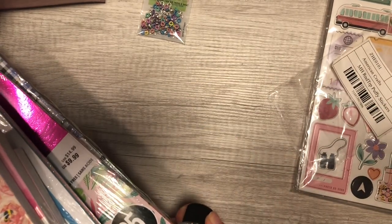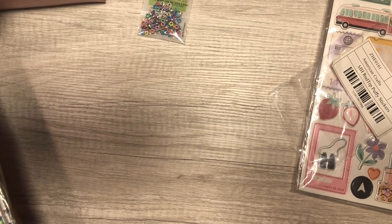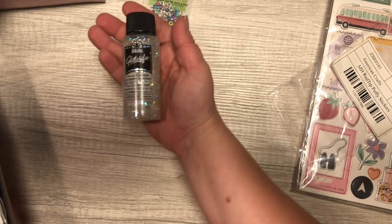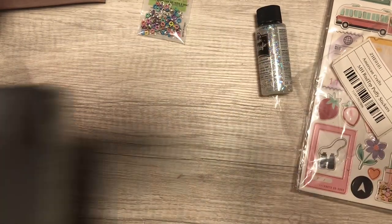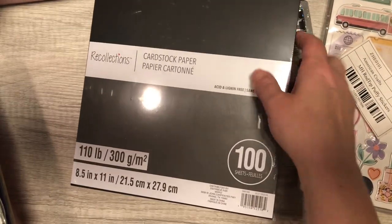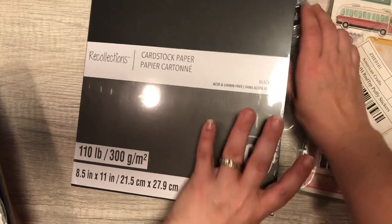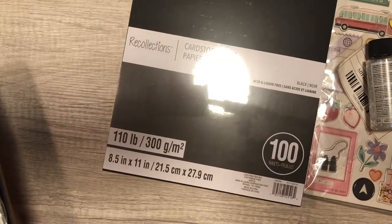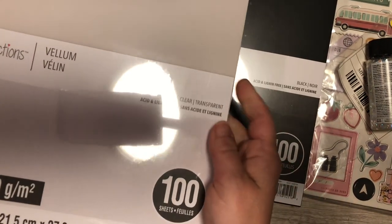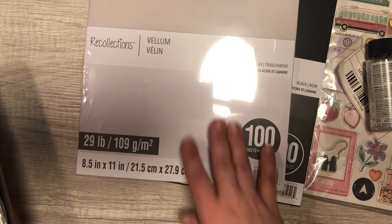I picked up some 110-pound cardstock in black. I also picked up some vellum — I just discovered that when I print out digital collections I can actually print on vellum.